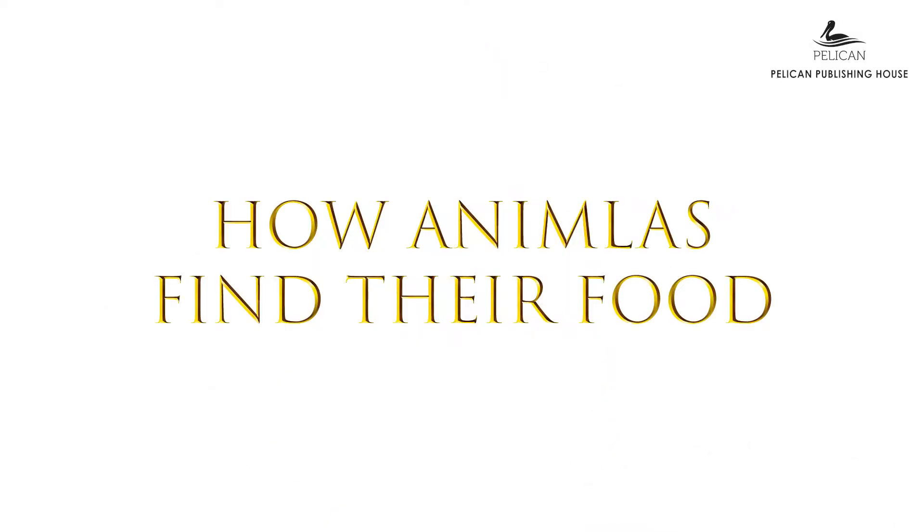Today we are going to be learning chapter 2: how animals find their food. In this chapter we are going to be learning the different ways in which different animals find their food, the difference between herbivores and carnivores, and the different adaptations to finding food when food is scarce.